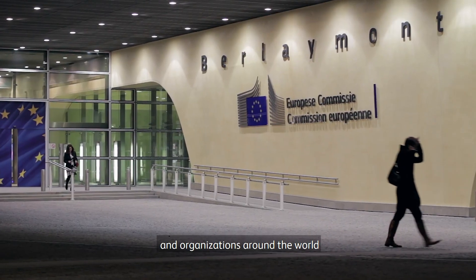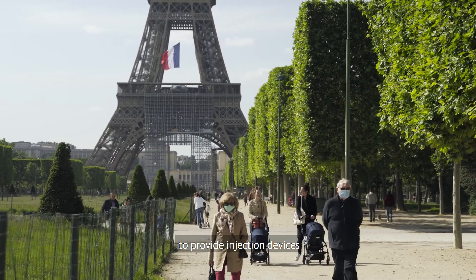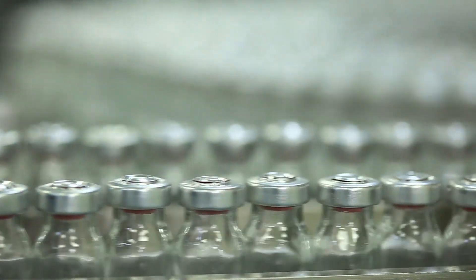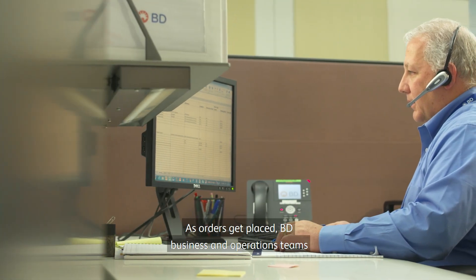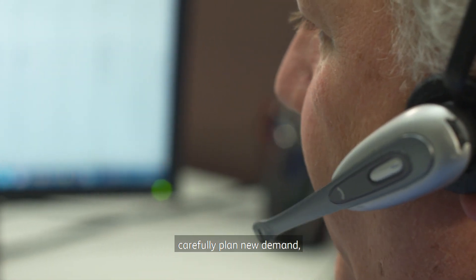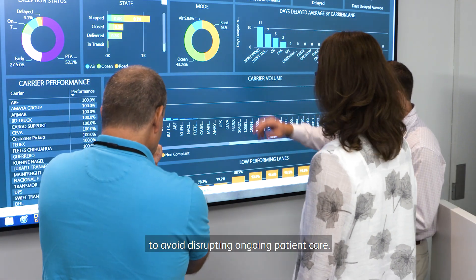BD is working with governments and organizations around the world to provide injection devices for COVID-19 vaccination campaigns. As orders get placed, BD business and operations teams carefully plan new demand to avoid disrupting ongoing patient care.